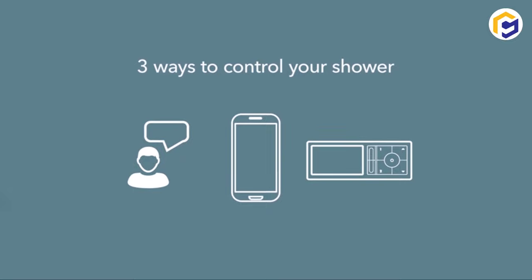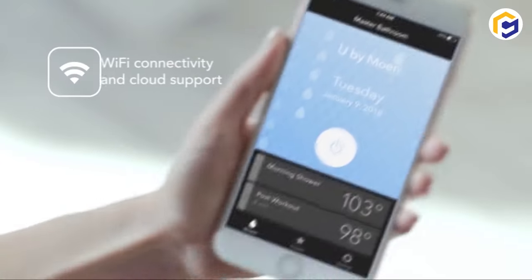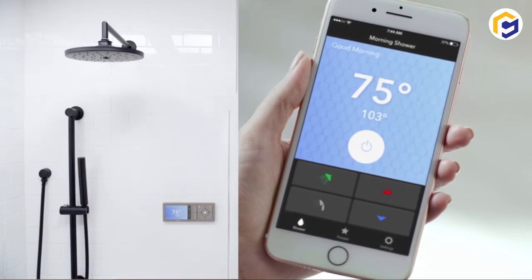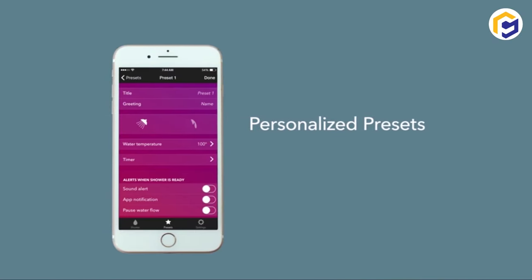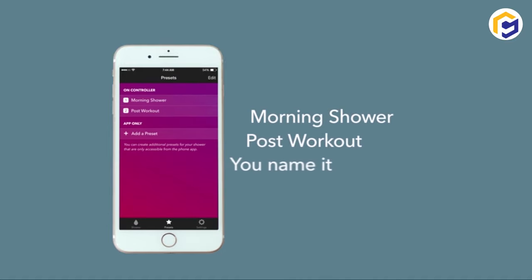Furthermore, there are electronic controls that allow you to change water temperature with maximum accuracy according to your preferences. Interestingly, the availability of voice assistants with integrated Alexa, Siri, and Google Assistant makes it easier to receive calls during a shower without needing to touch the controller with wet hands.